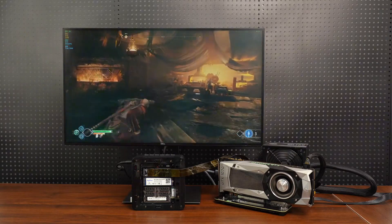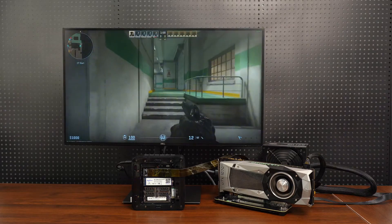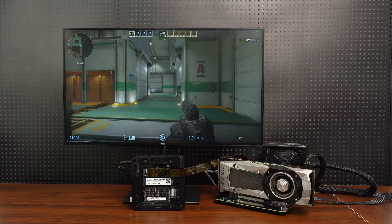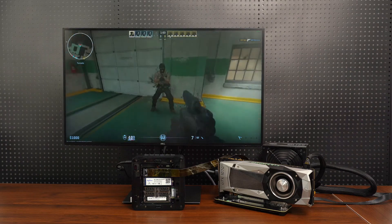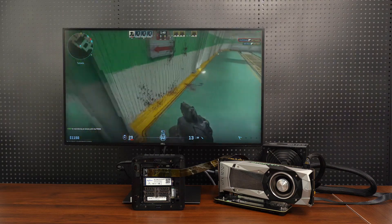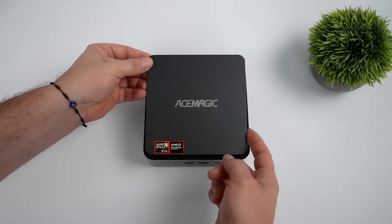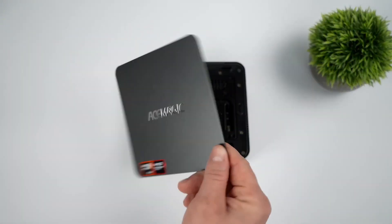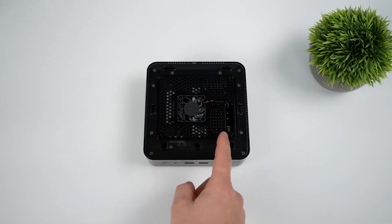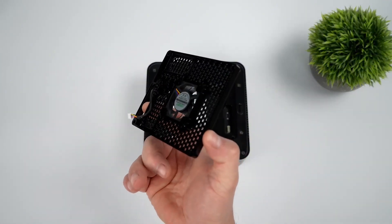Video editing is smooth with Full HD content, though it begins to struggle with heavily graded 4K footage. Gaming performance is solid for a mini-PC, though you'll need to run most modern titles at lower-quality settings for smooth gameplay. Power consumption sits around 8–15W at idle with minimal noise in the 34–35 dB range. Under full load, it consumes just under 95W and noise increases to 40–42 dB, but it maintains performance without quickly throttling down as many mini-PCs do.